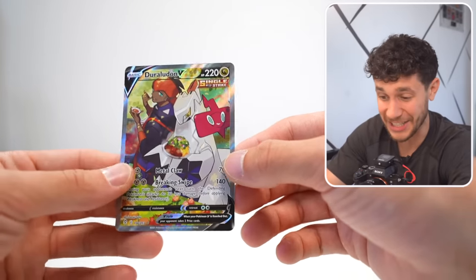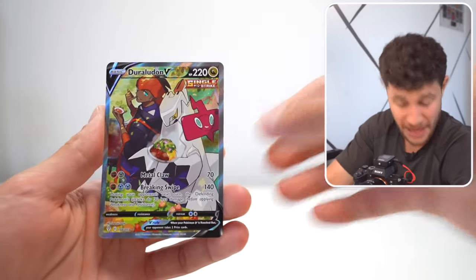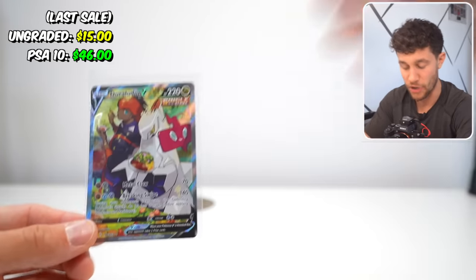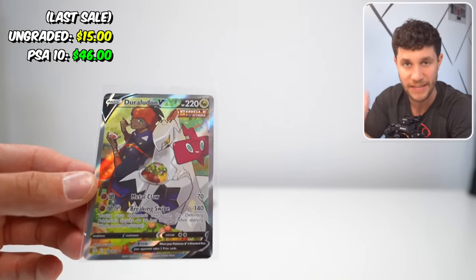Oh my god, we pulled an alternate art — a Duralet V Alternate Art from Evolving Skies, out of a blister pack. That is ridiculous. On screen right now is obviously the value of this card. I know that it's an alternate art from Evolving Skies, and that is impossibly rare to pull with how expensive these packs are. I can't believe we just did that.